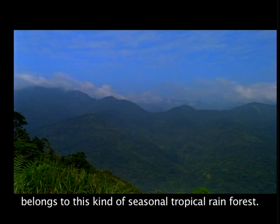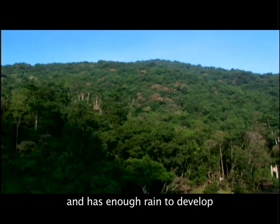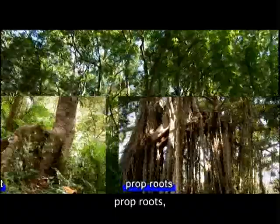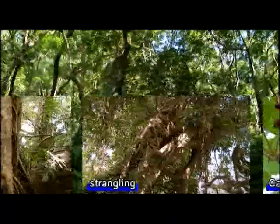The Jirban National Forest Recreation Area belongs to this kind of seasonal tropical rainforest. However, it is located in the tropical area and has enough rain to develop a multi-variety ecology environment. Everywhere we can see diverse ecology such as buttress root, prop roots, entwining, strangling, and calliferous tree.